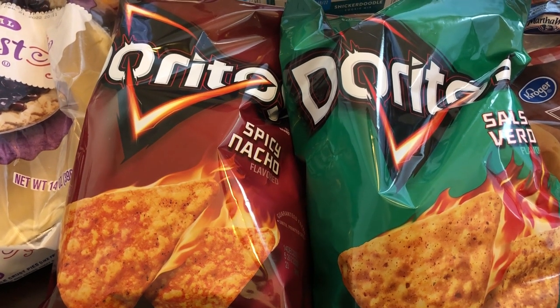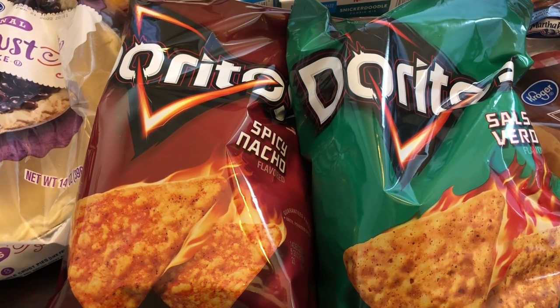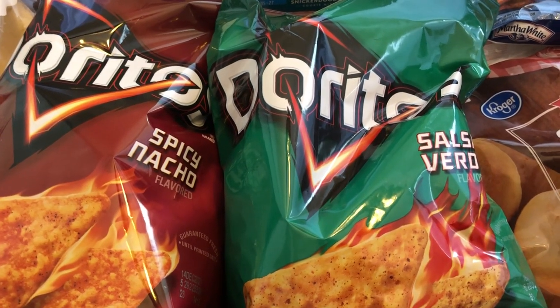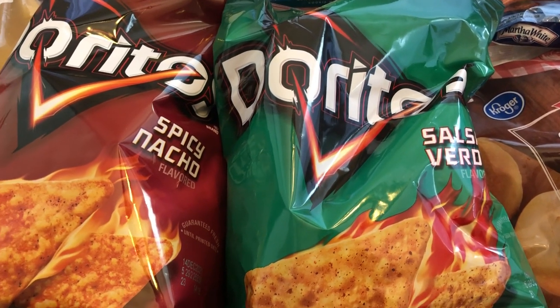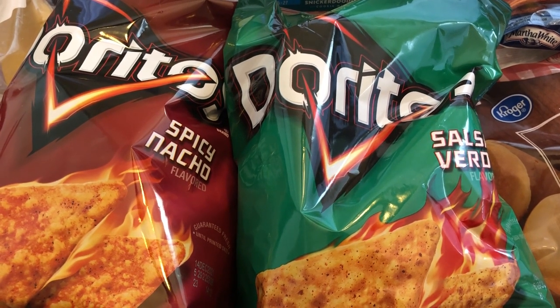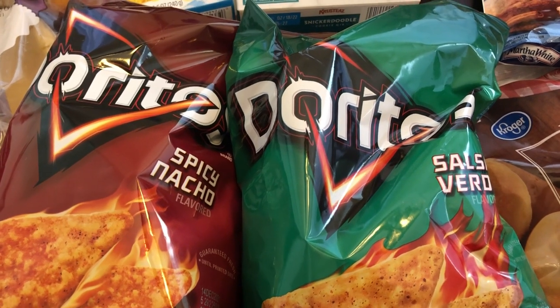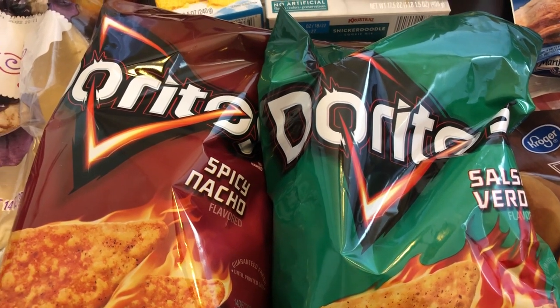Their Doritos were on sale for a dollar ninety-nine each if you used your digital coupon, so I got a Spicy Nacho for Howard and the Salsa Verde for myself. I love the Salsa Verde — they have a little kick to them and a fresh, green kind of taste, and I really like that flavor.